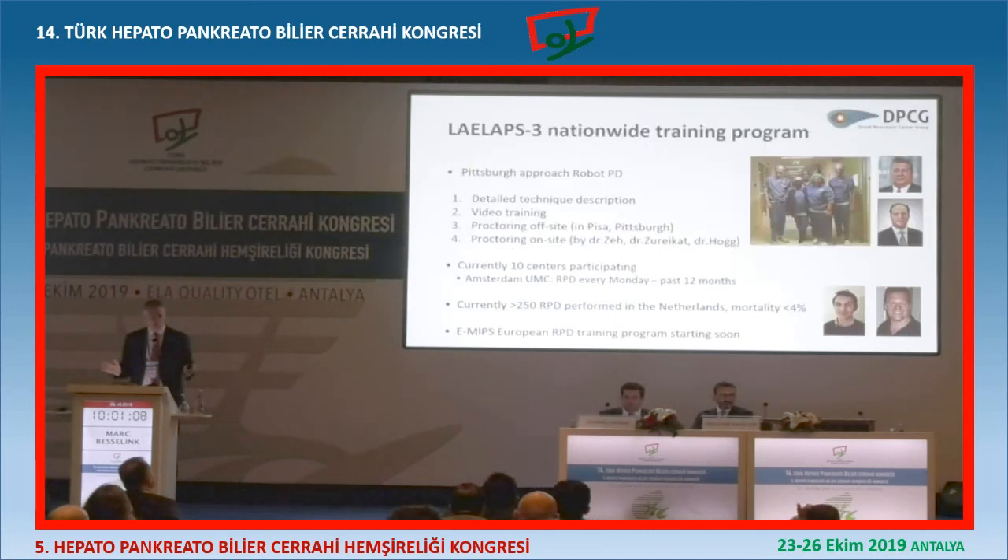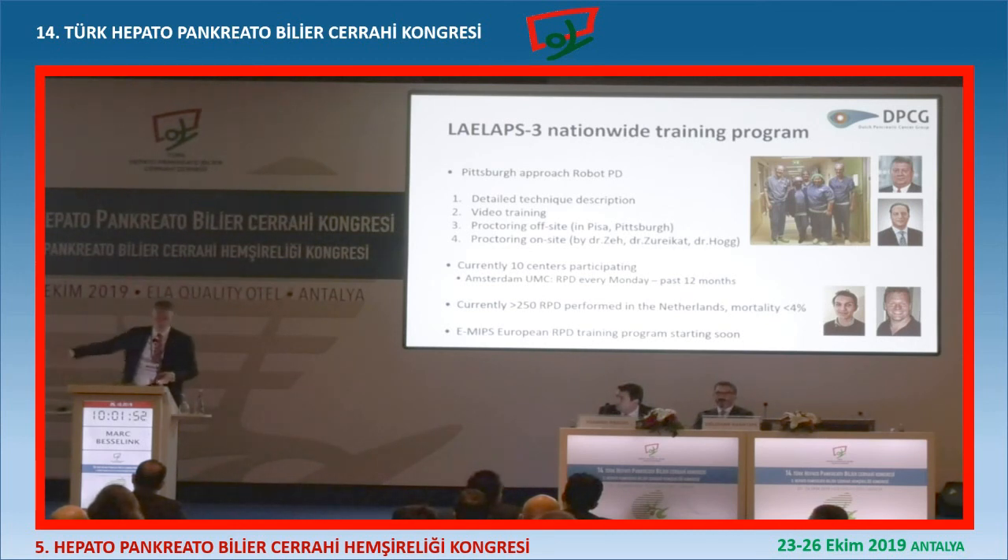Finally, just one slide on this - we started the training program for robot Whipple in the Netherlands. We had several meetings with the Dutch HPB Surgeon Society and we decided we stopped doing laparoscopic Whipple completely in the Netherlands - no one is doing laparoscopic Whipple anymore. I was a bit sad, because I liked the operation and our results were pretty good, but we said we stand united. As a country, everyone stops. Fortunately we had an alternative, which is the robot. So the smaller centers stopped with laparoscopic Whipple and are now working together with bigger centers to do all the cases in one hospital, with the surgeon coming with the patient to the big hospital.